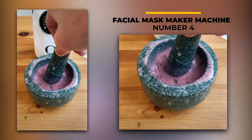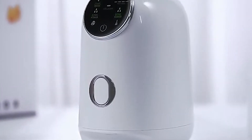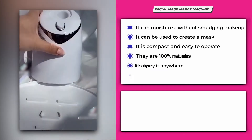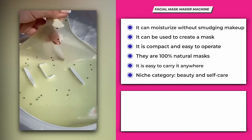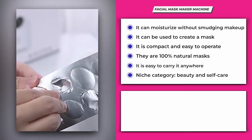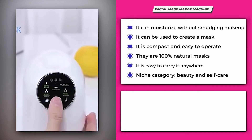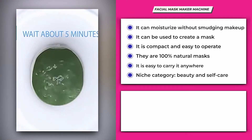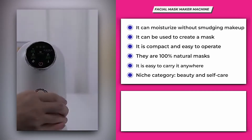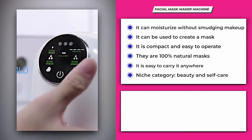Number 4: Facial Mask Maker Machine. This facial mask maker machine uses a nano water sprayer that can penetrate deep into your skin and vitalize it. It can moisturize without smudging makeup and can be used to create a mask based on the person's needs. It's compact and easy to operate, and comes with 64 DIY facial automatic effervescent mask collagen tablets made from 100% natural vegetable and fruit ingredients. The appearance is stylish, the body is slim and light, and it has a 4-minute timer function that cuts off power automatically without causing any damage.